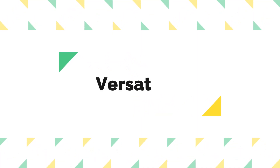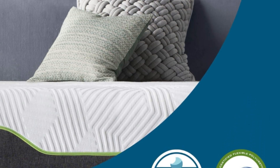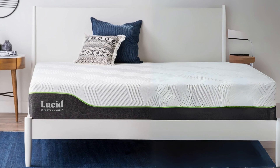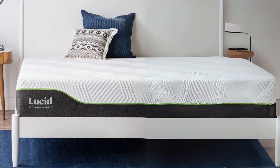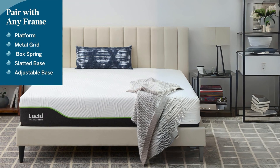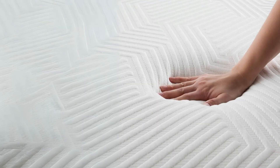Number 4: Versatility. The Lucid 12-inch Latex Hybrid Mattress is versatile and can be placed in various settings. Whether it's in your apartment, primary bedroom, or guest bedroom, it will fit right in. Moreover, it's compatible with a wide range of bed frames, including platform beds and adjustable bases, making it a practical choice for many different sleeping arrangements.